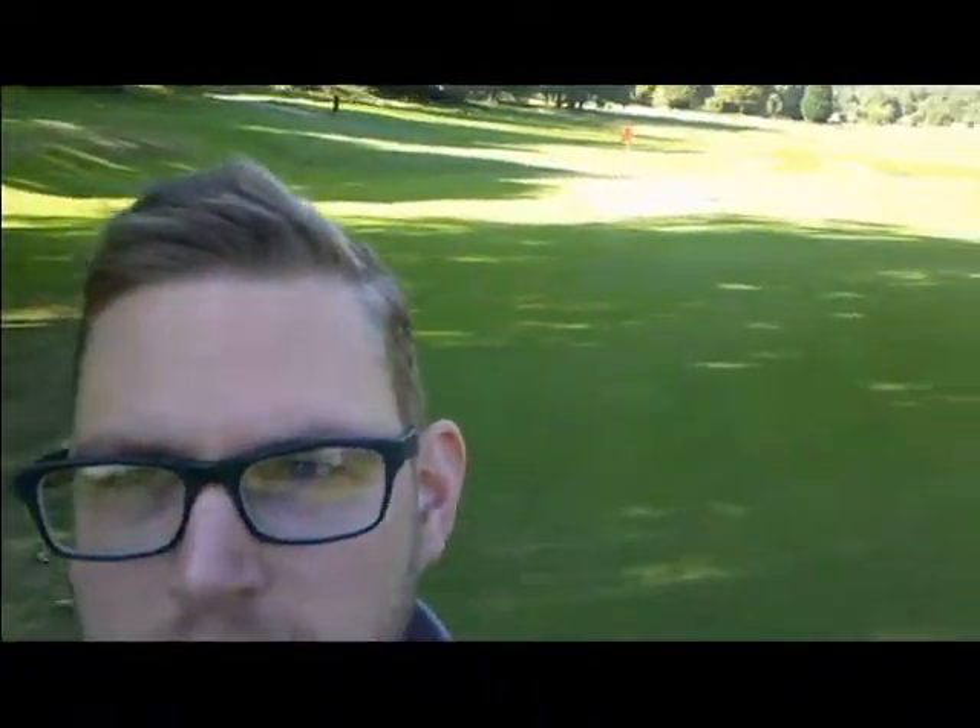Hello and welcome to the Addington Court YouTube channel. Here I am on the second green — it's absolutely beautiful weather today. We're going to be doing a lot of golf-related content over the course of the next days, weeks, months, years hopefully.